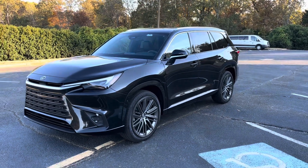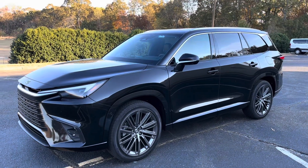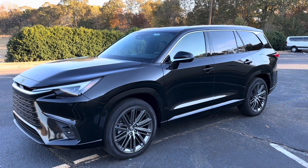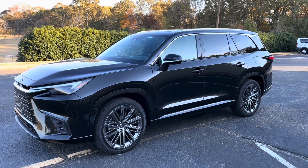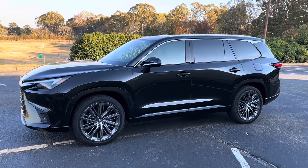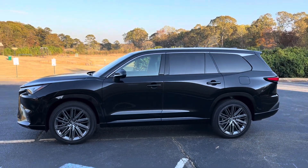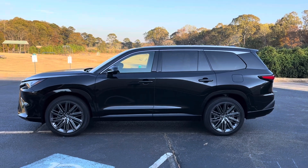This one is slightly dirty — I've had it washed several times, but between rain and whatnot it's not perfectly clean right now. This model in front of you is the luxury package model with most of the option boxes checked. This is the TX350, so it's the 2.4-liter turbo four-cylinder engine.